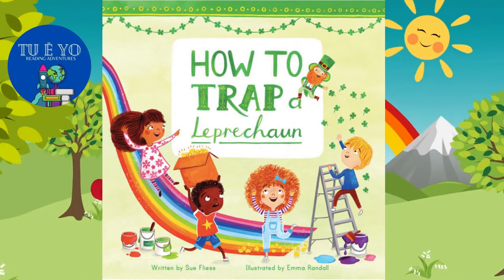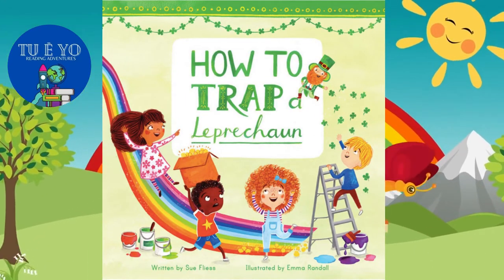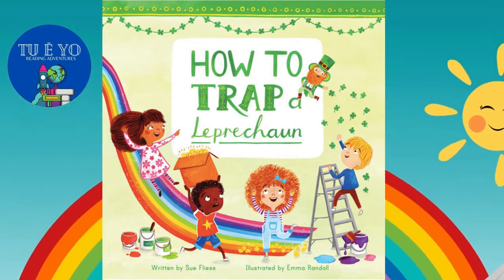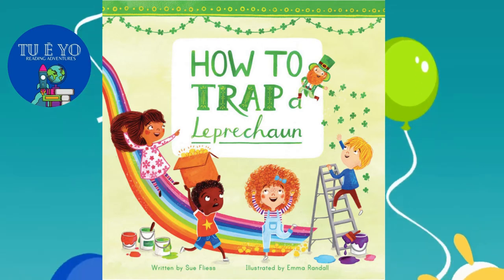Hello Raiders! Welcome to Tuyo Raiding Adventures. Today's story is How to Drop a Leprechaun, written by Sue Flayas and illustrated by Emma Randall.